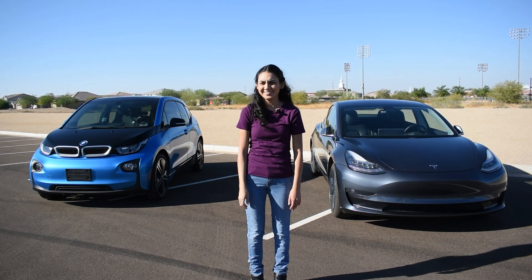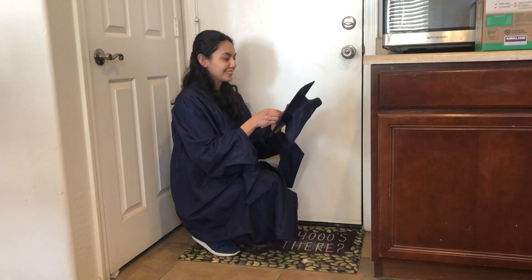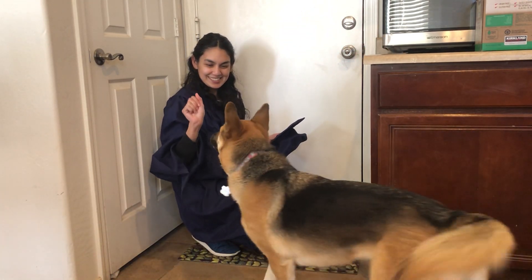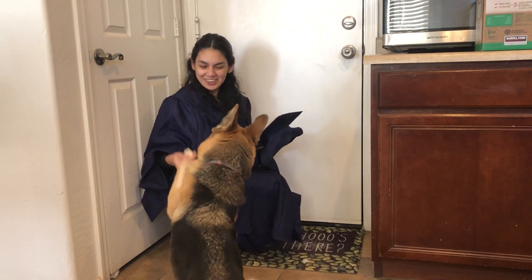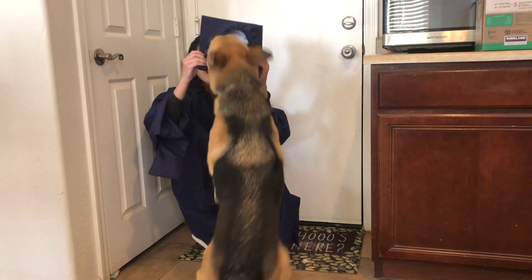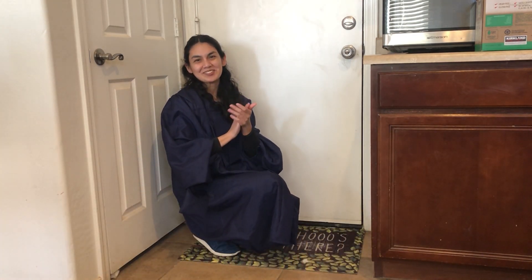Next we have Kaia. Congratulations, EV 101! Here's your hat. Well done.